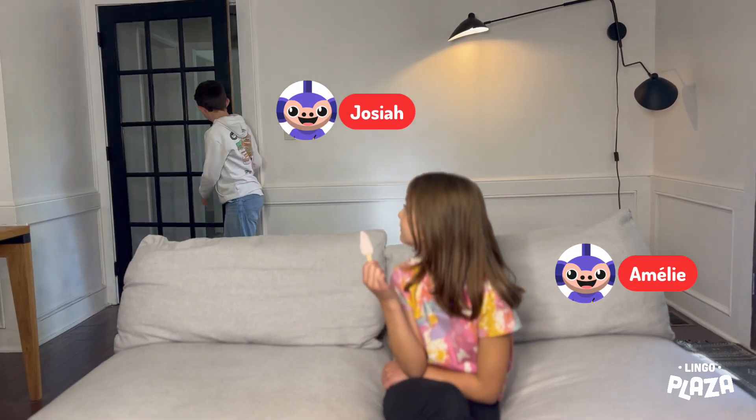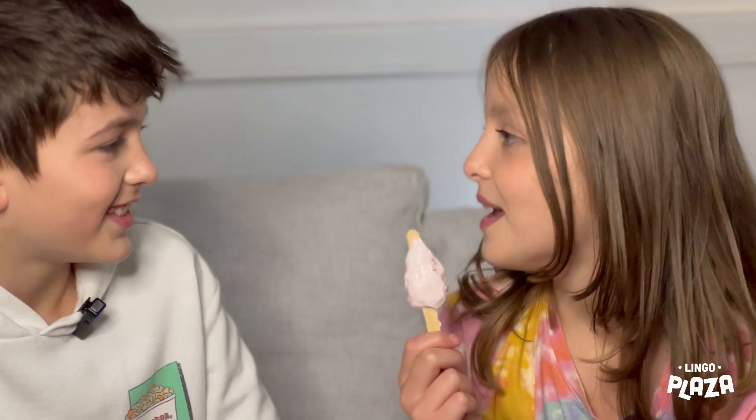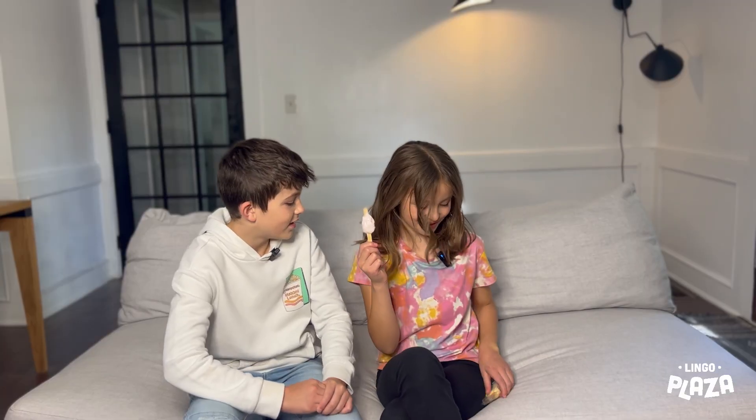I want this every day. Hey Emily! Hey Josiah! What are you eating? Una paleta! A popsicle! I got one for you too!